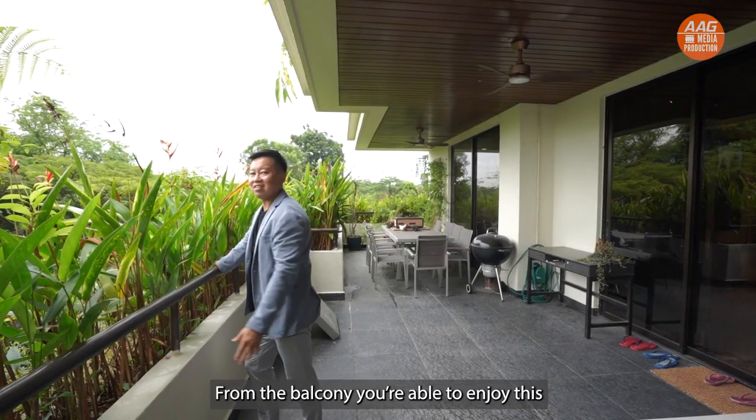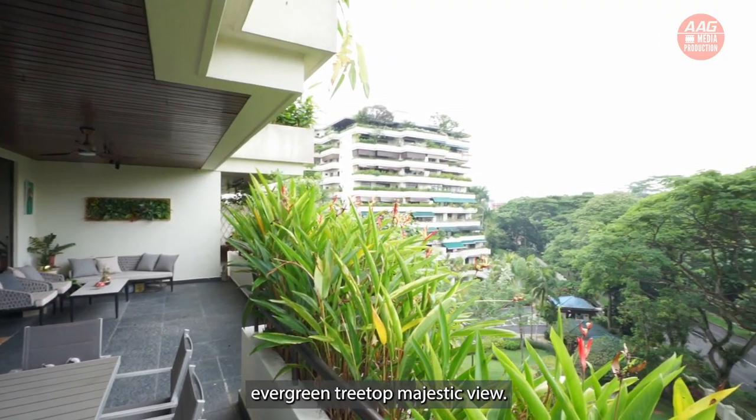From the balcony, you are able to enjoy this evergreen treetop majestic view.